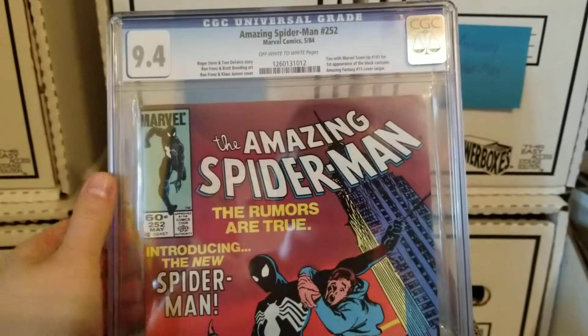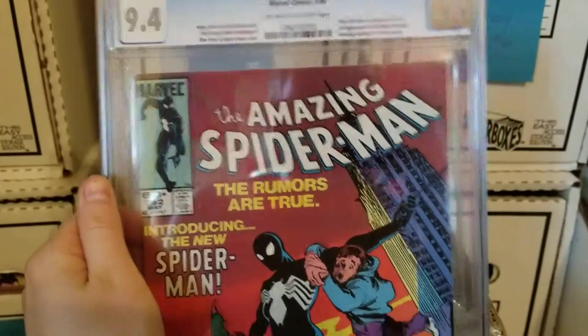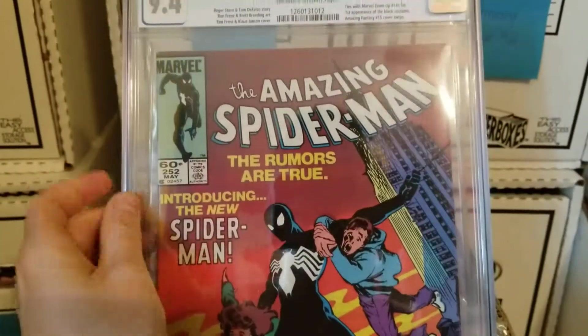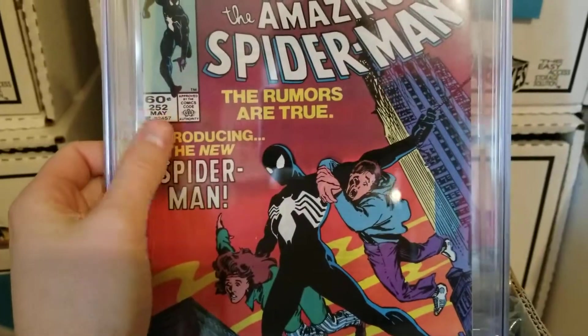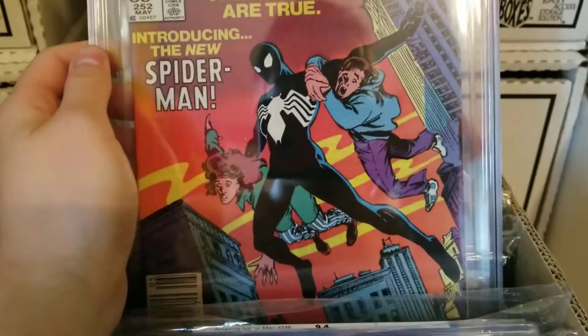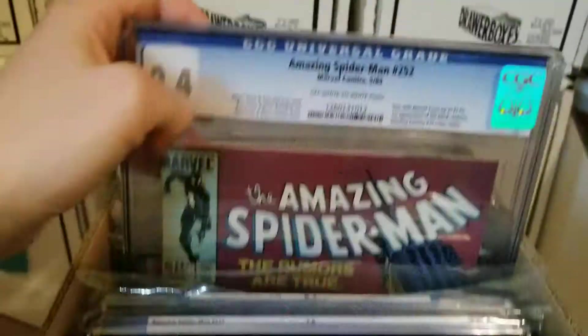Amazing Spider-Man 252, 9.4, CGC. This ties with Marvel Team-Up 141 for the first black costume appearance — this is the first appearance in the Amazing Spider-Man title. And it has the Amazing Fantasy 15 cover swipe. Nice.